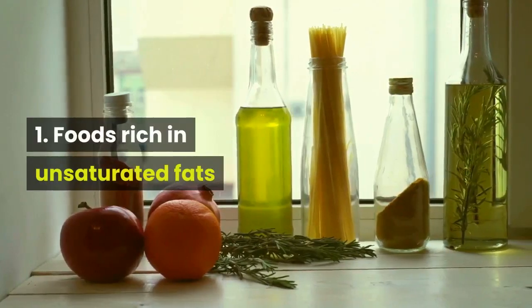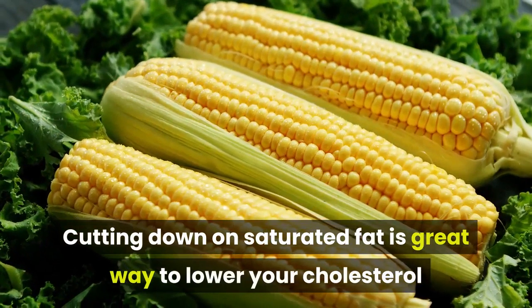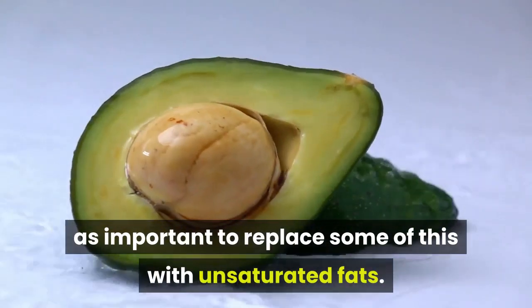1. Foods Rich in Unsaturated Fats. Cutting down on saturated fat is a great way to lower your cholesterol and look after your heart. And it's just as important to replace some of this with unsaturated fats.